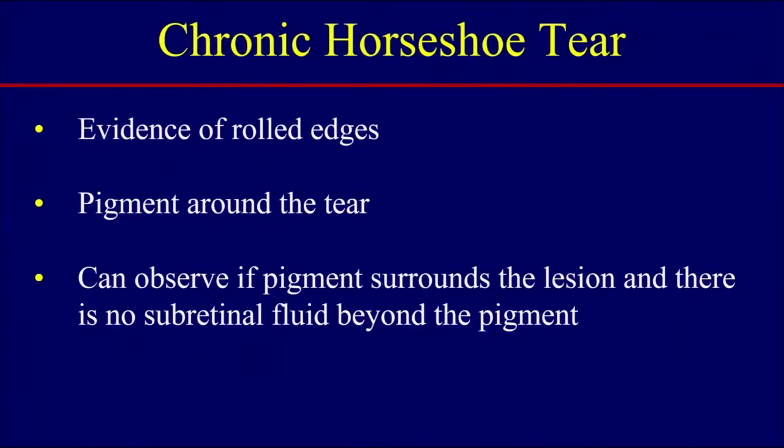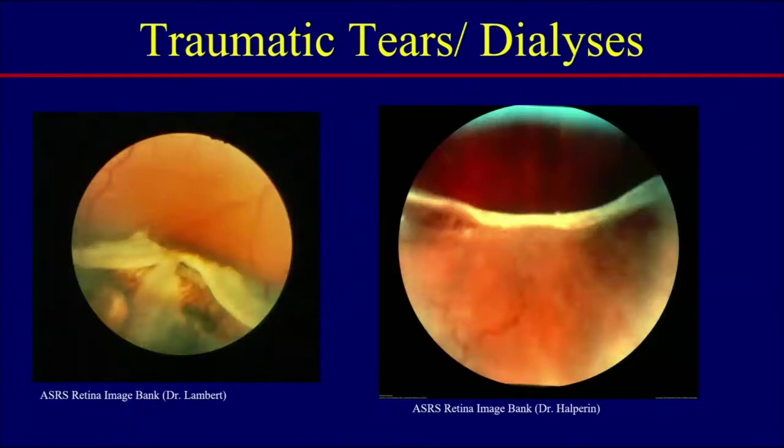Chronic horseshoe tears: the evidence is that the edges will be rolled and there may be pigment around the tear. If you do see pigment surrounding the lesion and you don't see subretinal fluid beyond the pigment, that's indicative of a chronic horseshoe tear and you can observe that eye.